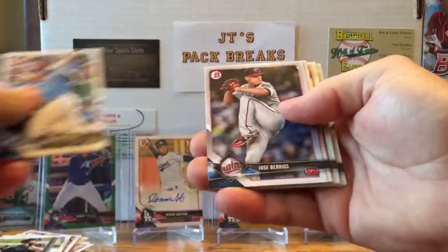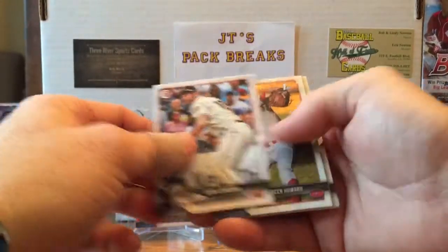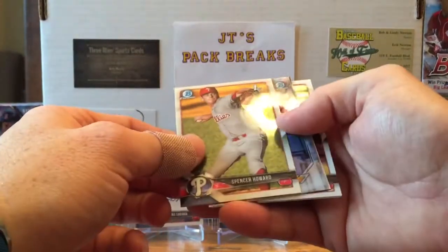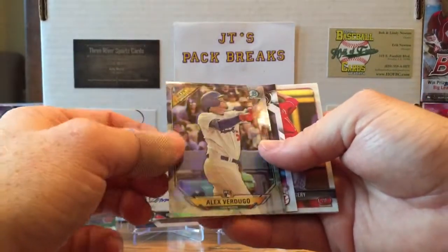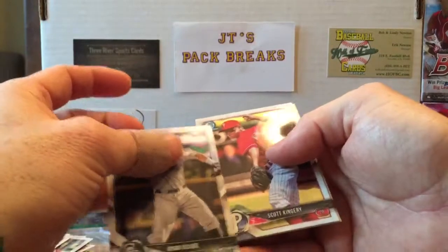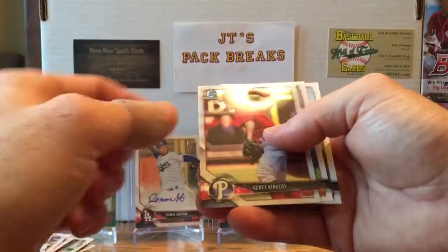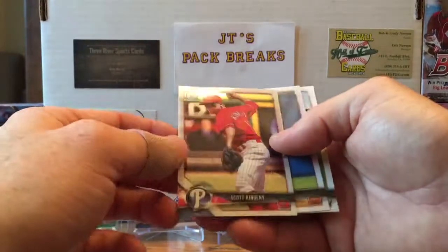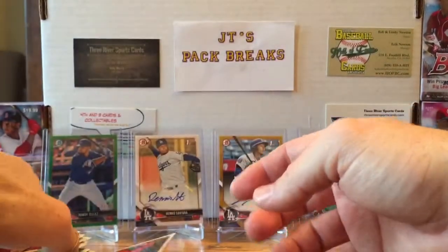Last pack: Salvador Perez, Jose Barrios, Aaron Altherr, Evan Longoria, Spencer Howard first Bowman, Alex Verdugo — already got this one — Rookie of the Year favorites. Ryan Welade, Scott Kingery — pretty good Bowman Chrome card — Alex Faedo, and Tyler Clark. Alright guys, this has been a pretty good blaster.